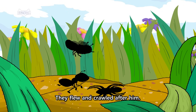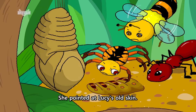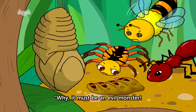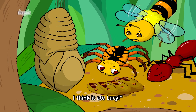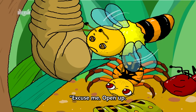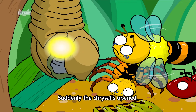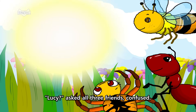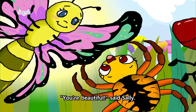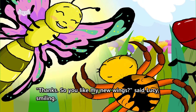They flew and crawled after him. Look, Anthony, there are Lucy's clothes, cried Sally. She pointed at Lucy's old skin. Bert looked at Lucy's hard shell. Why, it must be an evil monster. I think it ate Lucy. He knocked on the monster shell. Excuse me. Open up. Did you eat my friend Lucy? Hello? Suddenly, the chrysalis opened. Lucy? Asked all three friends, confused. You're beautiful, said Sally. Thanks. So you like my new wings? Said Lucy, smiling.